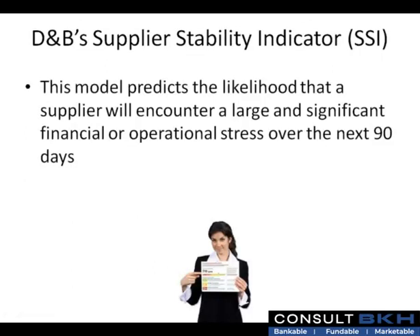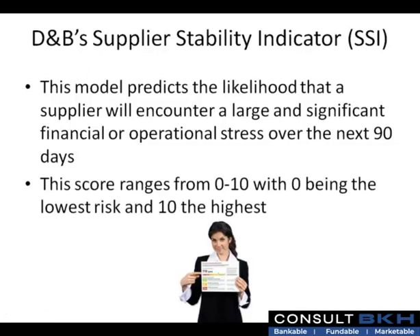Another popular Dun & Bradstreet score is known as the D&B Supplier Stability. This model predicts the likelihood that a supplier will encounter a large, significant financial or operational stress over the next 90 days. This score ranges from 0 to 10, with 0 being the lowest risk and 10 the highest.